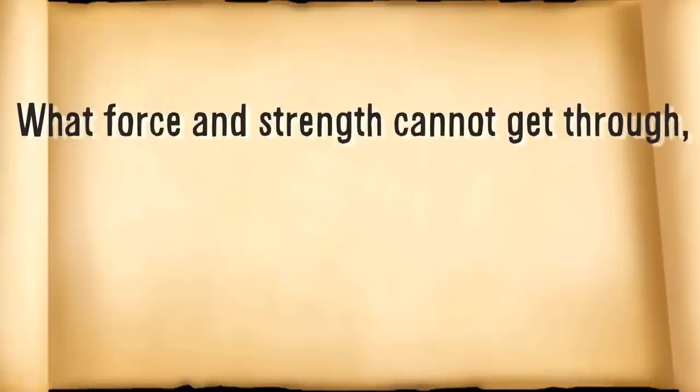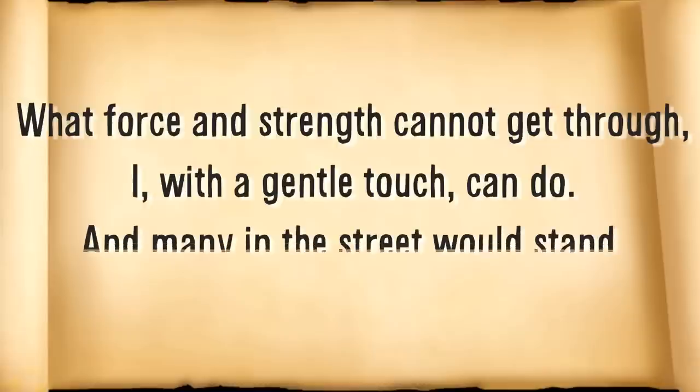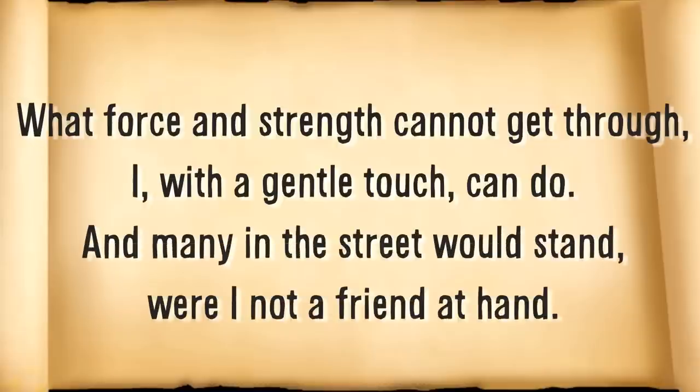Finally, what force and strength cannot get through, I with a gentle touch can do. And many in the street would stand, were I not a friend at hand. What am I?